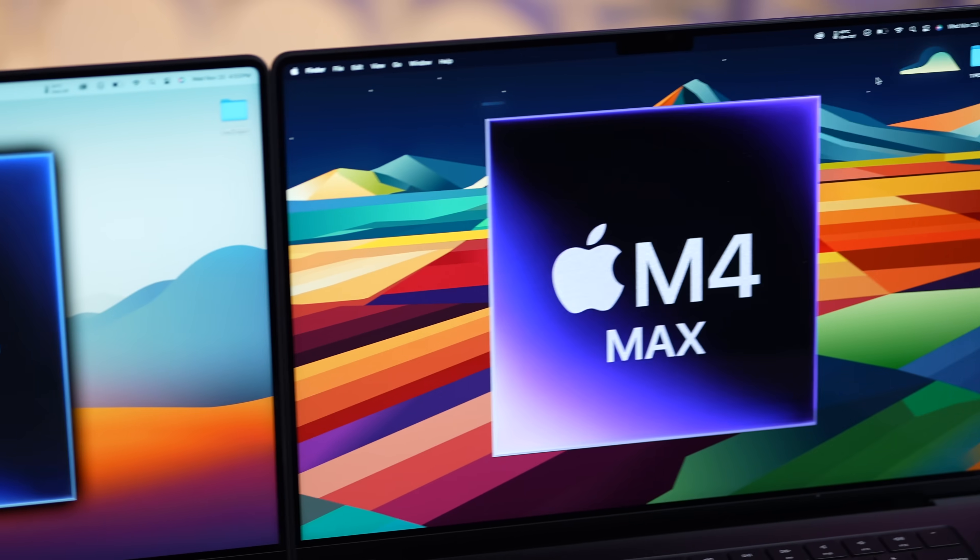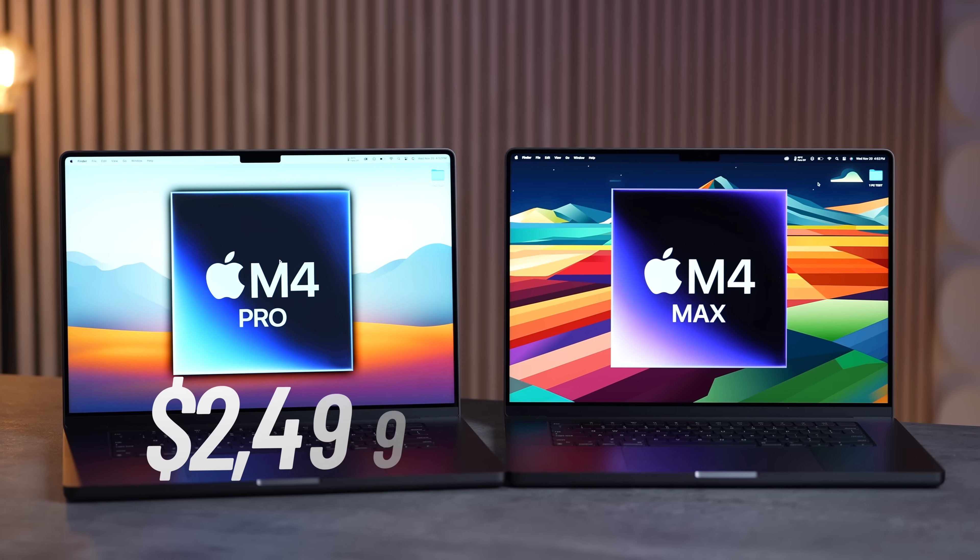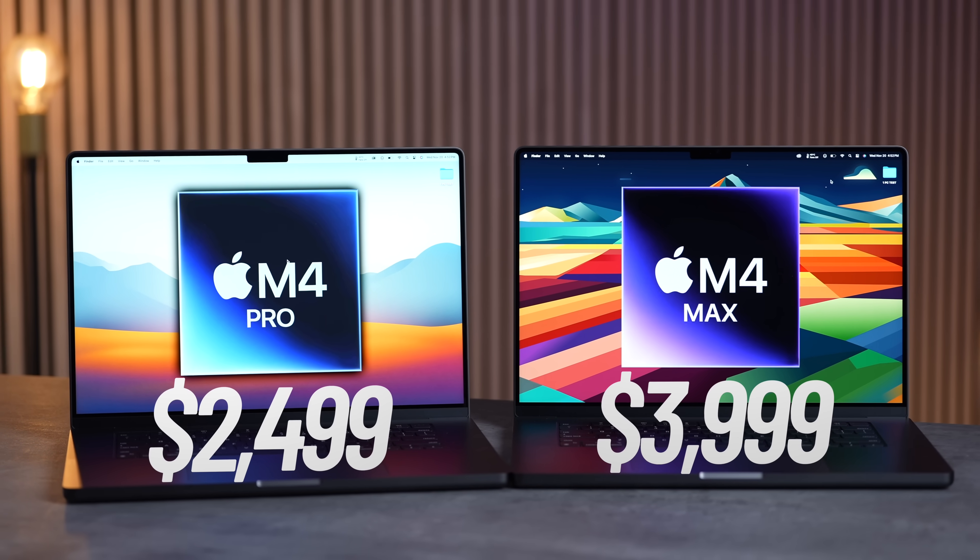Is the M4 Max really worth the extra money compared to the M4 Pro? Today we're going to run a bunch of tests including new ones like DaVinci Resolve to find out if you should spend the extra money.